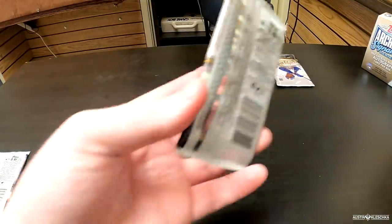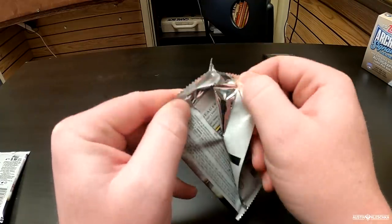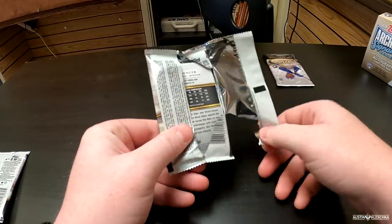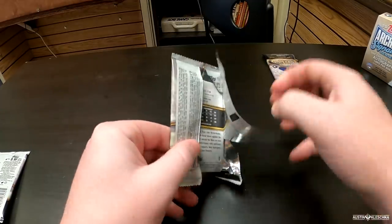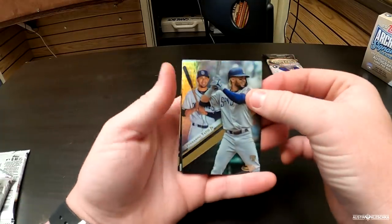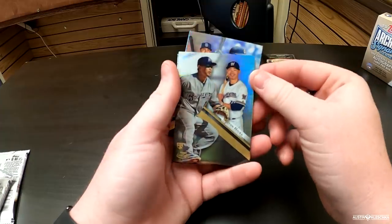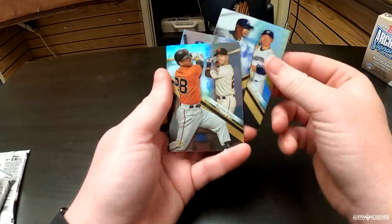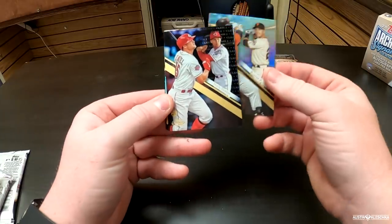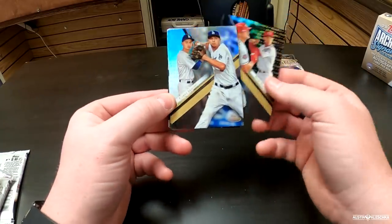Now we're going to get into the last regular pack before we tear into the Gold Pack. I see Seager on the back — is it Corey or Kyle? Your guess, Sean? Corey. Let's see — it is Corey. And then we got Tatis — a very good rookie. Behind him, Keston Hiura — another good rookie. Buster Posey — a veteran at this point in his career. And then Nick Senzel — another good rookie. And then Corey Seager.